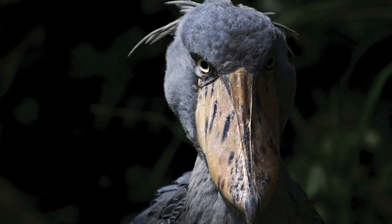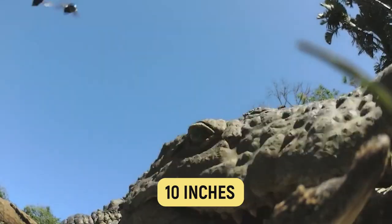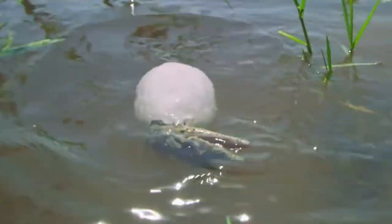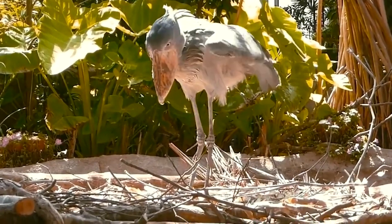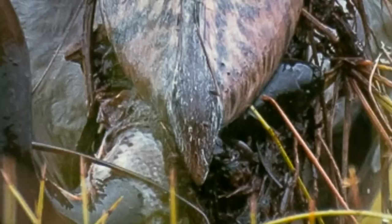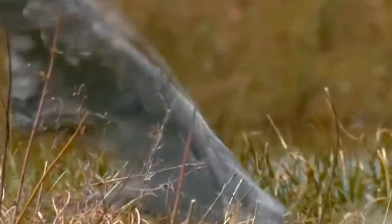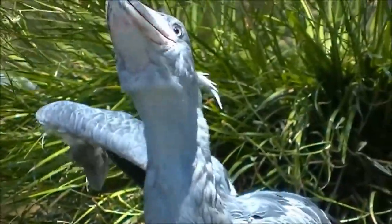In fact, the shoebill has the third longest beak in the world, reaching up to 10 inches in length, which enables it to hunt extremely large prey like juvenile crocodiles. The sharp edges of the bill can often decapitate or severely injure the prey. Once the prey is secure, the shoebill will toss it up and catch it so it goes down head first.